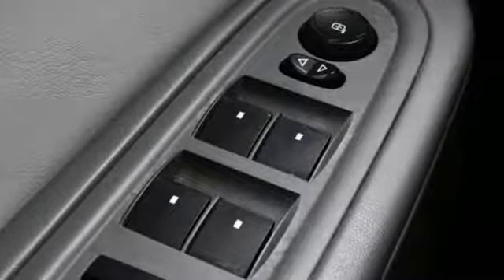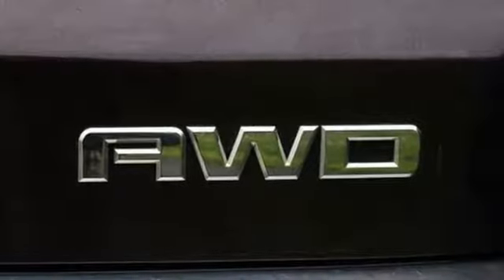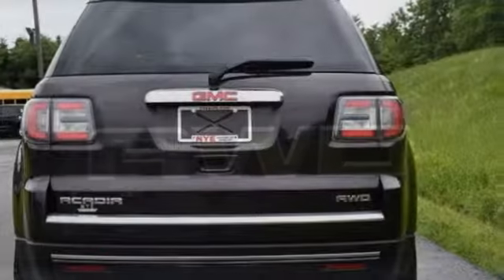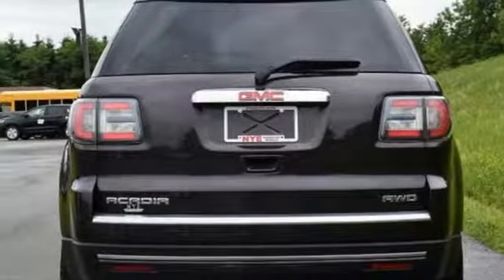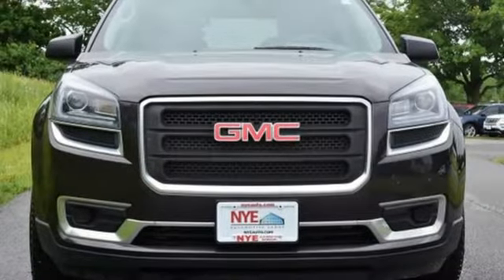It comes equipped with a 3.6-liter V6 engine, Stabilitrack, emergency communication system, and a rear-view camera. Maximize your space in this family-friendly GMC. Now's the time to check it out.